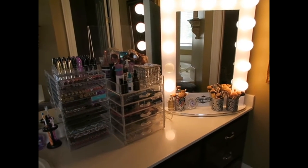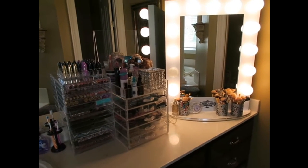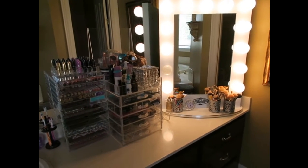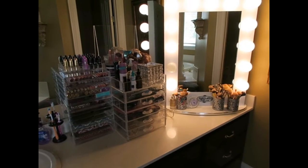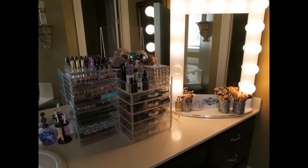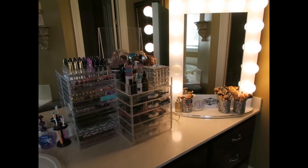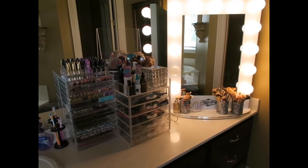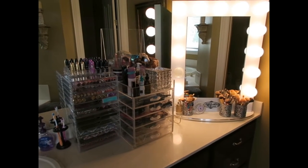Hi guys, welcome back to our channel. Today I'm going to be doing a requested video for part of my behind the zoo section of this channel. This is not dog related, so if you are only watching videos on my channel that are dog related you can skip this one, because this one is only about my makeup collection. I was asked to do this by a couple of subscribers, so let's get started.